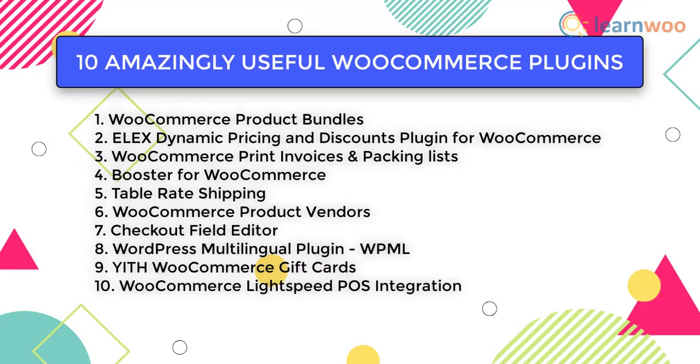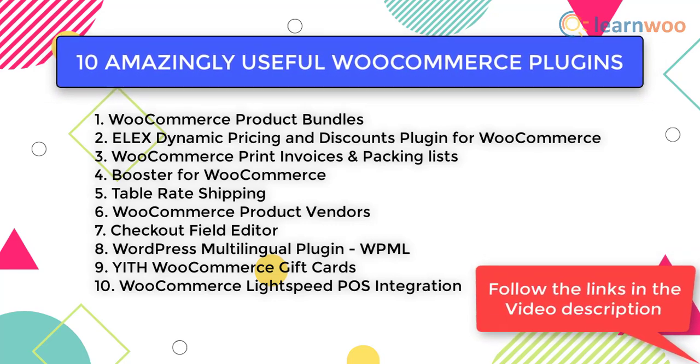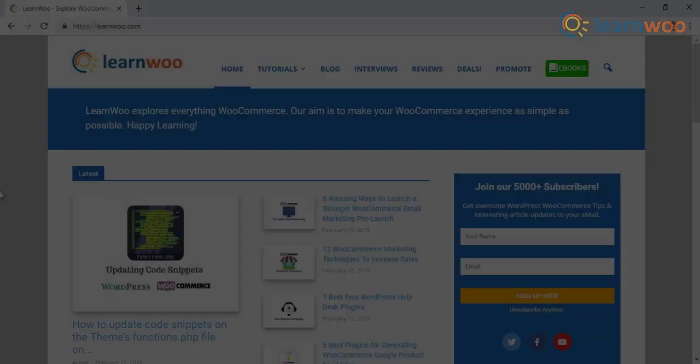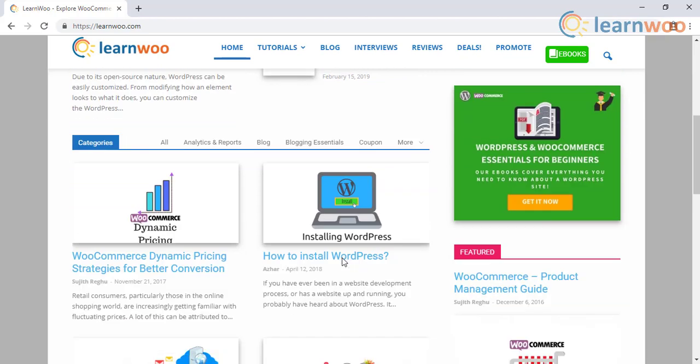Hence, these are the 10 amazingly useful WooCommerce plugins in the market. Follow the link in the video description to explore the complete features of these plugins. Check out LearnWoo.com for more articles, videos, and resources related to WordPress and WooCommerce.